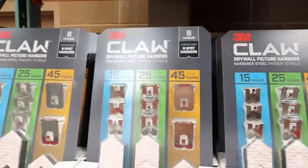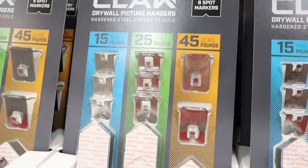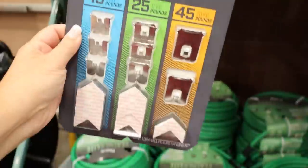Recently I came across these 3M Claw drywall picture hangers, and these are great — they leave minimal holes in your wall. I thought the price point on these was great for how many you actually get in a pack.